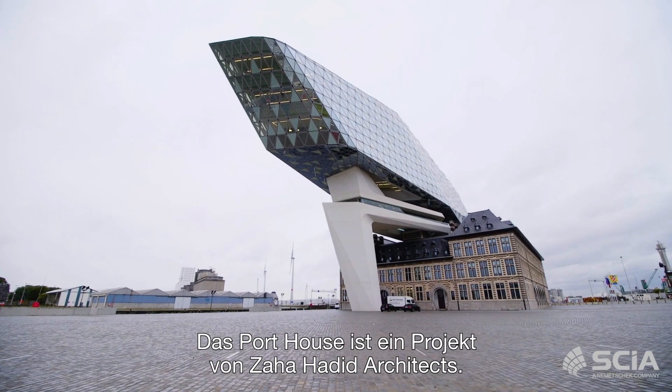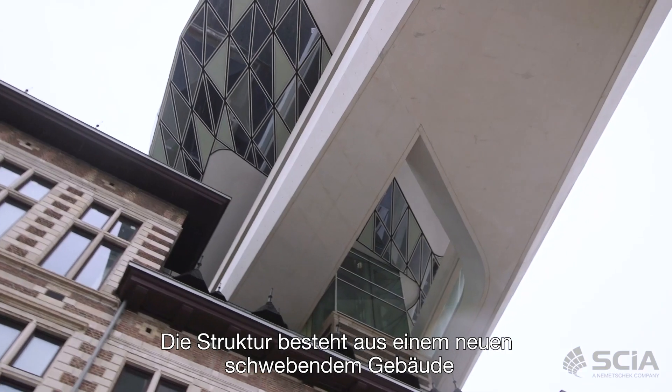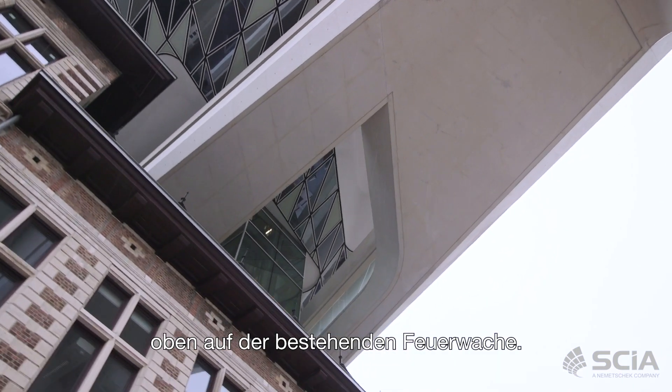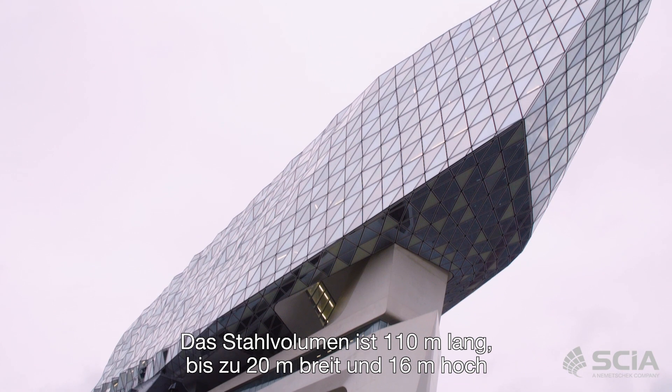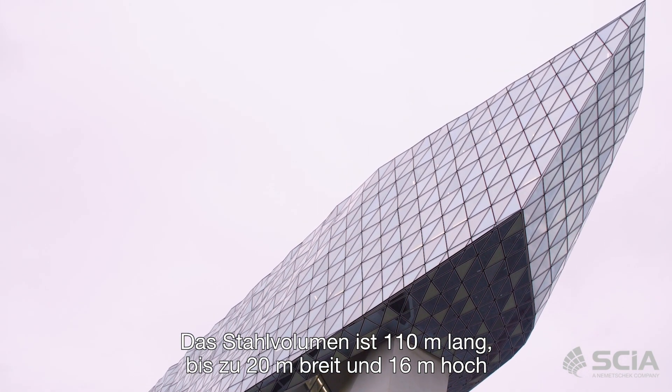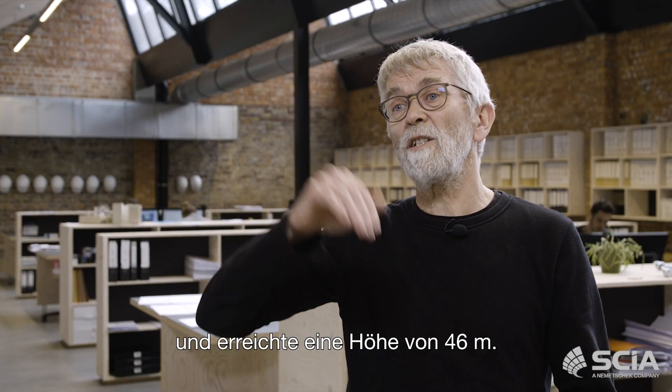The Porthouse is a project of Zaha Hadid Architects. The structure consists of a new floating volume that is on top of the existing fire station. The steel volume is 110 meters long, up to 20 meters wide, 60 meters high, and reaching a height of 46 meters.